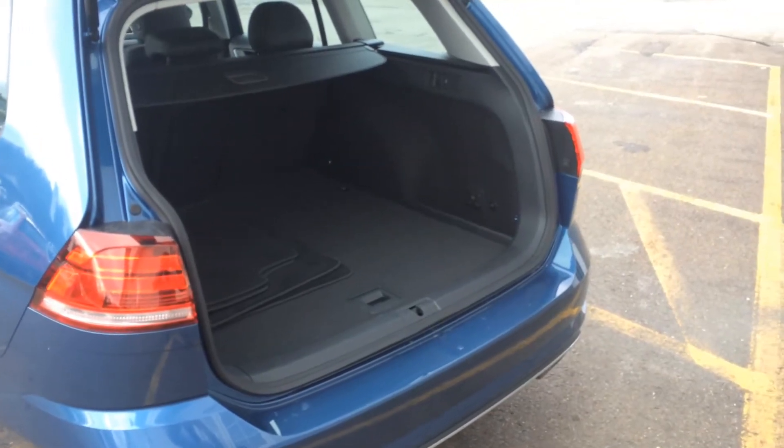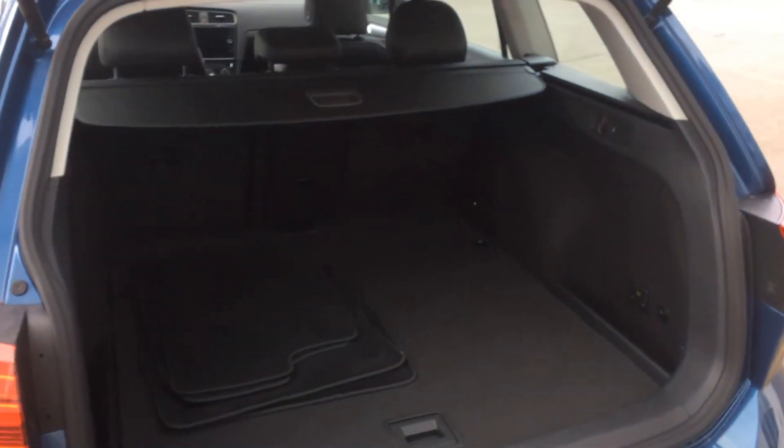This hatchback offers loads of cargo space, with the option to fold down your back seats and create even more room.